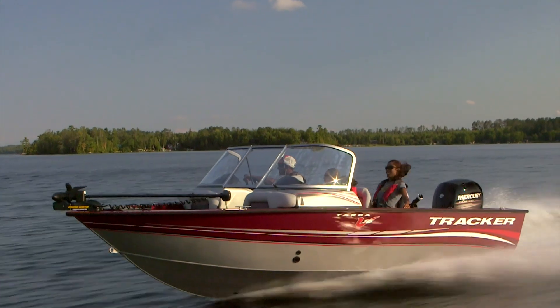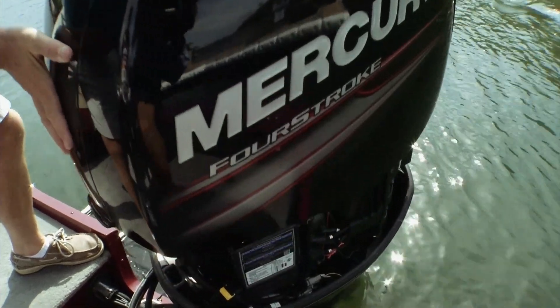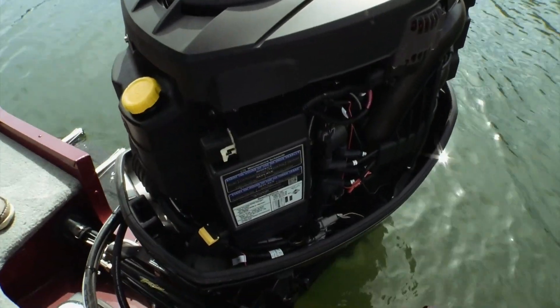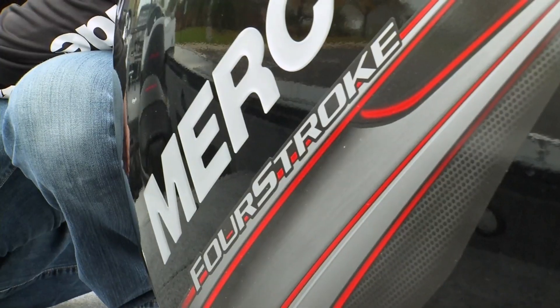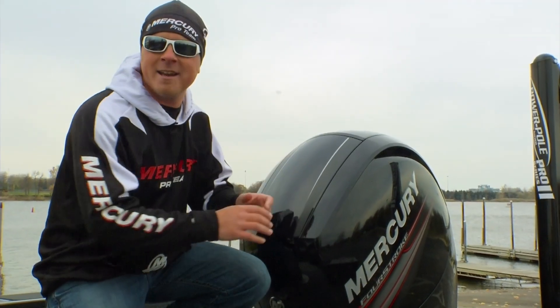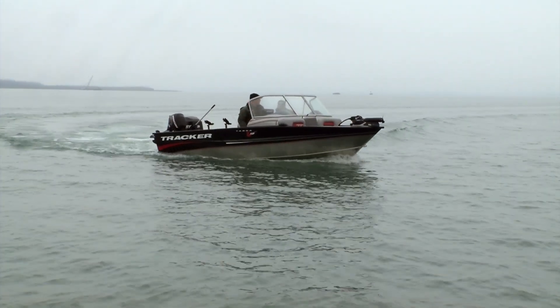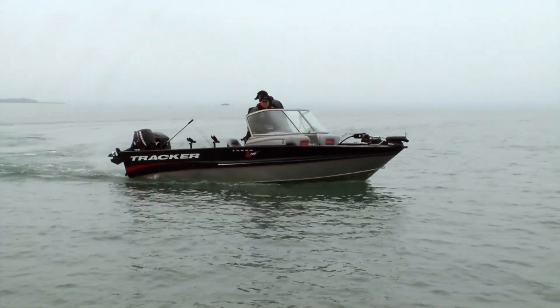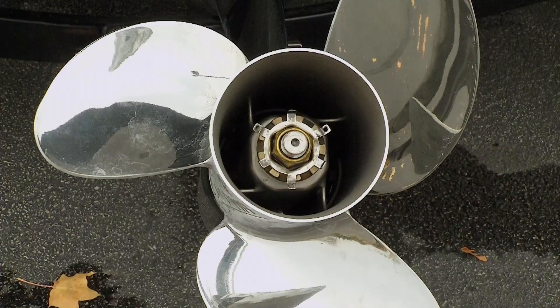When I say toughest, this motor actually comes with a three-year corrosion resistance warranty that is unmatched in the industry — a very cool feature. And of course, being a Mercury 150 4-stroke, it's very quiet and very smooth. You don't have to carry oil with you and add oil every single time you go out fishing.